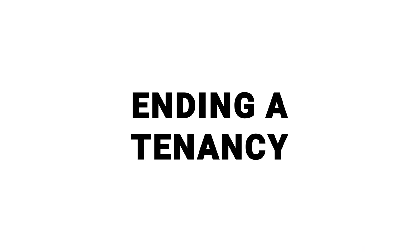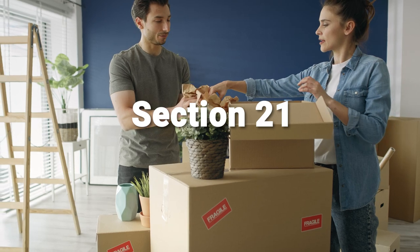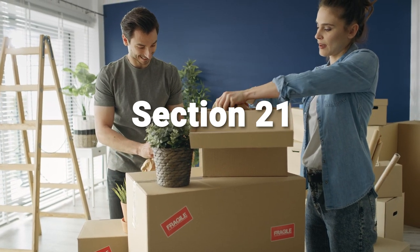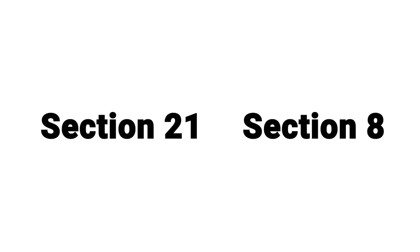Let's talk about ending a tenancy. To end a tenancy, you'll use a particular legal mechanism. There are two main ones: Section 21 and Section 8. If you see someone talking about issuing a Section 21 notice, what they're talking about is saying to a tenant it's time for you to leave. The main difference is that with Section 21, if you do everything properly, the tenant cannot object — they have to move out. Section 8, by contrast, is not as good for you as the landlord, because if the tenant contests it and takes it to court, the judge can find against you and allow them to stay. If you find yourself wanting a tenant to leave, get some support and find out how to do that in more detail. But for now, Section 21 and Section 8 are just two different ways of ending a tenancy.